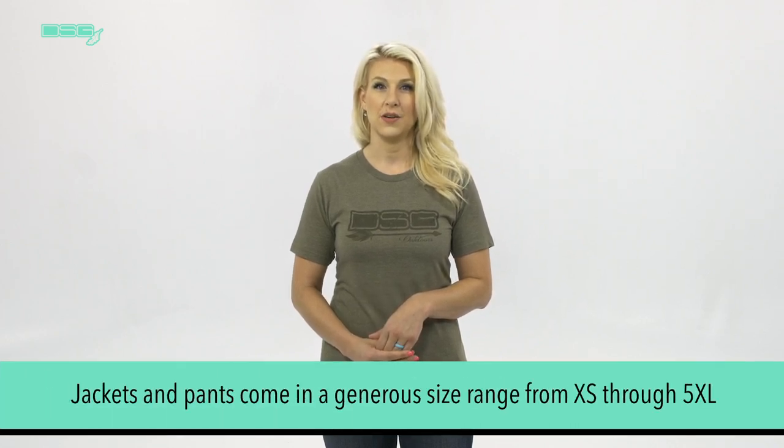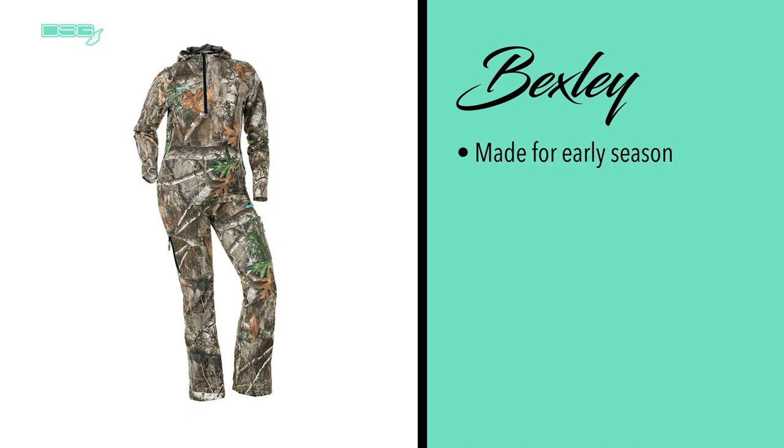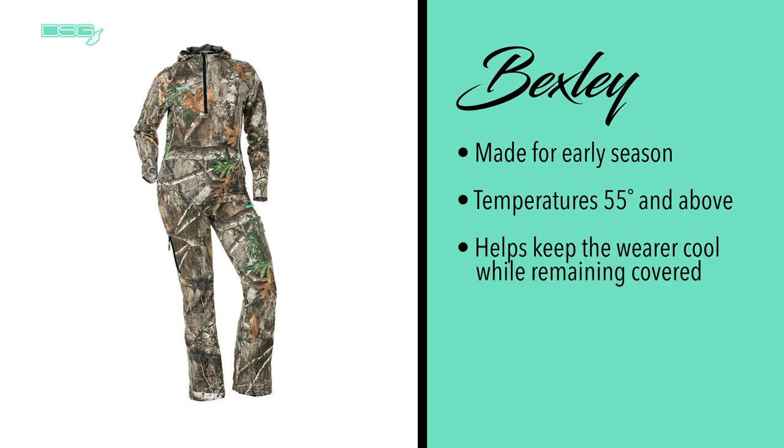As learned in the previous video, all of our jacket and pant options come in a generous size range from extra small through 5XL. First, we'll take a look at the Bexley shirt and pant options. This combination is made for early in the season and is recommended for temperatures of 55 degrees and above, designed with warmer climates in mind.